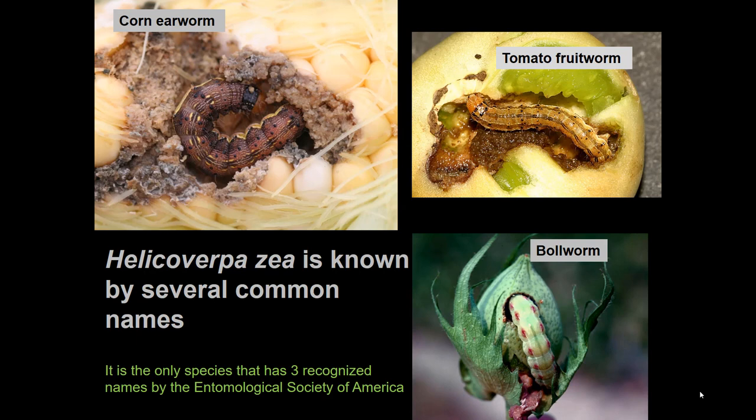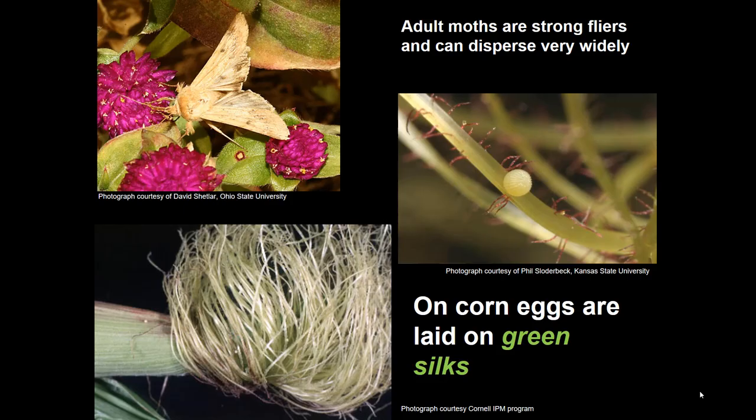But if it's in a fruiting vegetable — say a tomato or a green pepper — it's called the tomato fruit worm. And in cotton, where it's one of the more important pests, it's known as the bollworm. All the same insect, Helicoverpa zea.